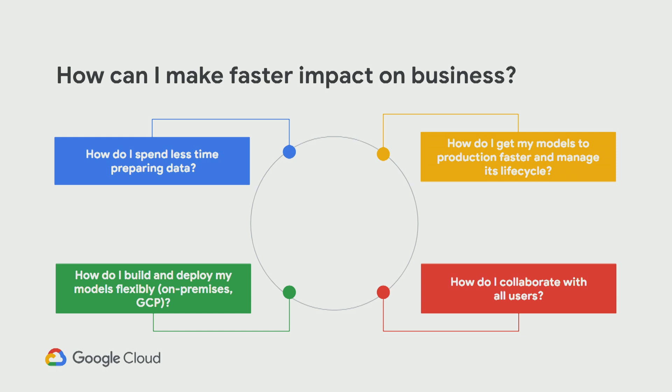First, how can I make faster impact on business? I know some have hobby projects, which are really cool, but when you want things to be funded and paid for, we have to address these things. How do I spend less time preparing data? How do I get my models to production faster and manage its lifecycle? How do I build and deploy my models flexibly — on-prem, on GCP, on other clouds? A lot of larger companies need this spread across multiple clouds for compliance reasons.